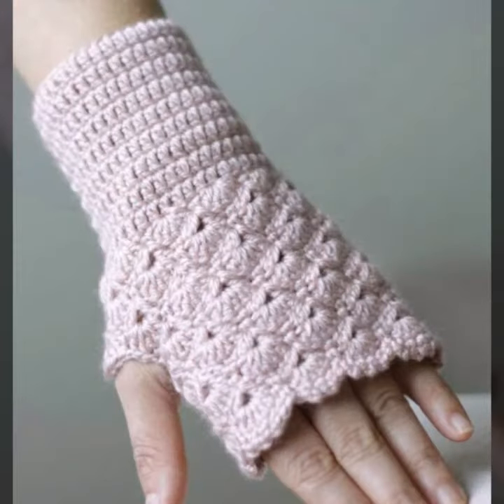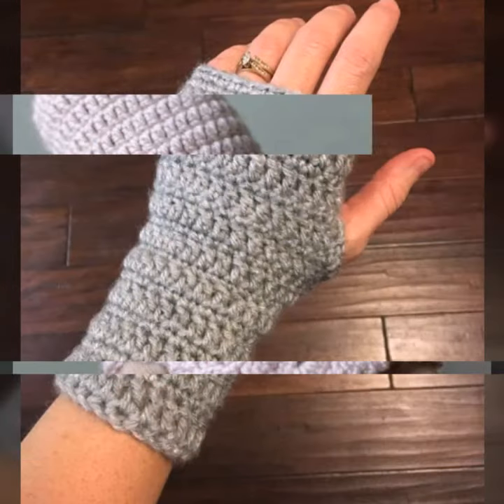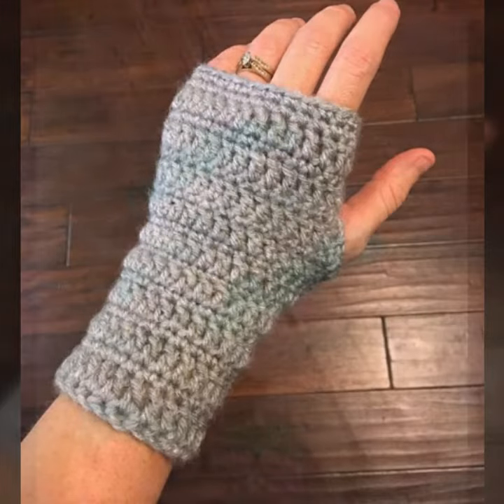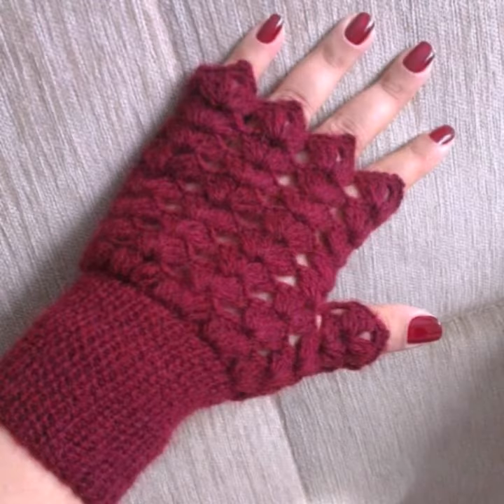For those ladies who love to wear such types of fingerless gloves designs — if you want to buy these very beautiful women's crochet fingerless gloves designs, I will tell you some website names like AliExpress, eBay dot com, Etsy dot com, and Amazon.